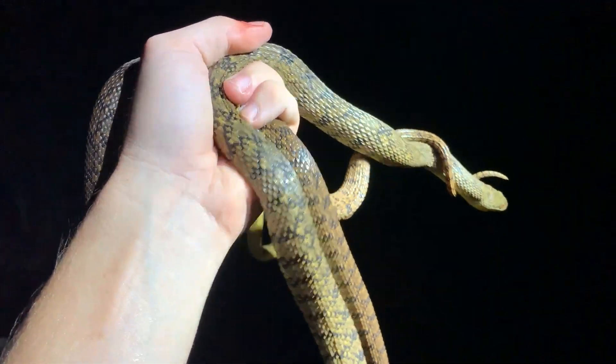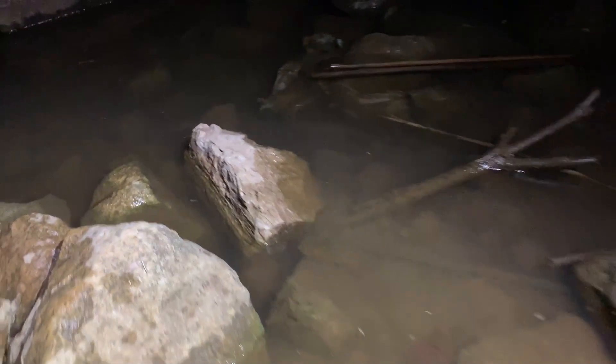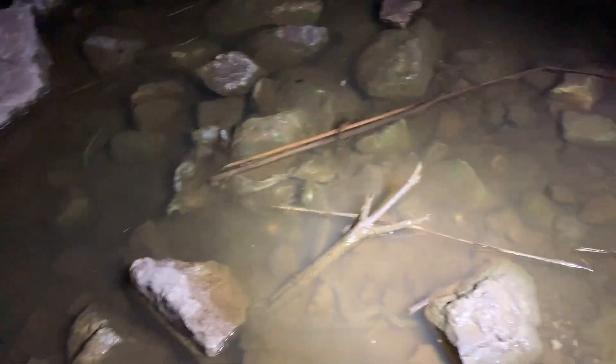I'm going to let two of these guys go right now, and then I'm going to go photograph the nicer one. There he goes. I'm going to get this net out of the creek. There that guy goes — that's the one that was stuck in the net — but they're just going right back to their business.